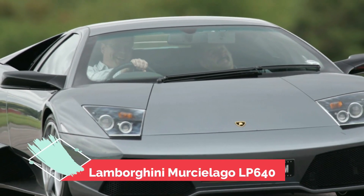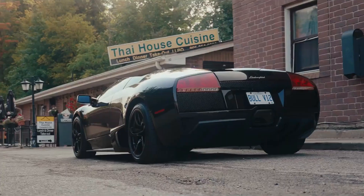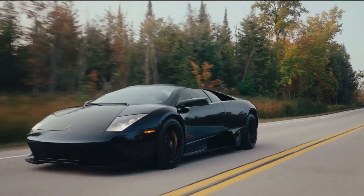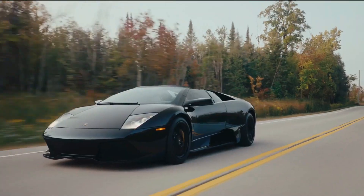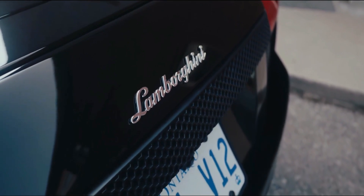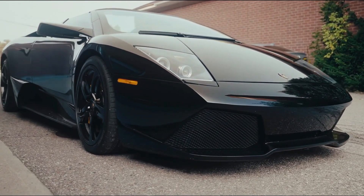Number 9: Lamborghini Murcielago LP640. The Lamborghini Murcielago LP640 is an iconic supercar that can reach top speeds of more than 200 miles per hour. It has a 6.5-liter V12 engine putting out 631 horsepower and 487 pound-feet of torque. The LP640 features an all-wheel drive system that helps deliver power to the pavement.